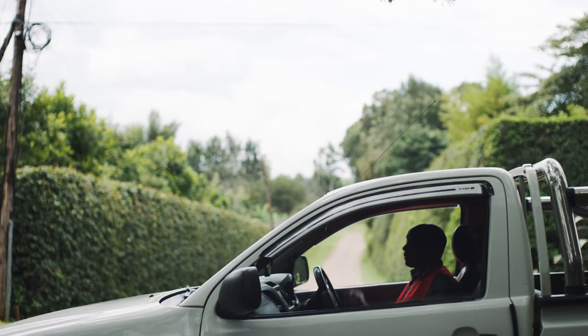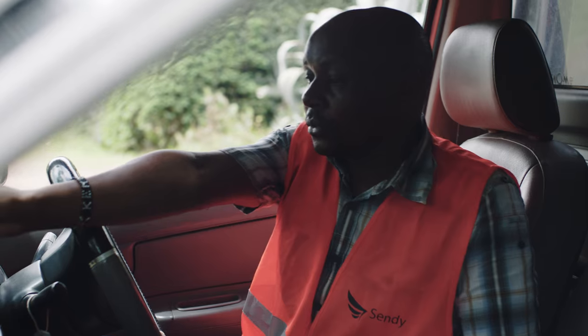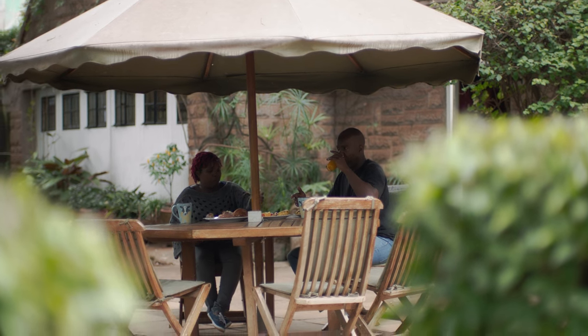Most people love it when the UI flow is as easy to use as possible. Material design offers a very simple language for people to understand, and we found that most Kenyans appreciate it.